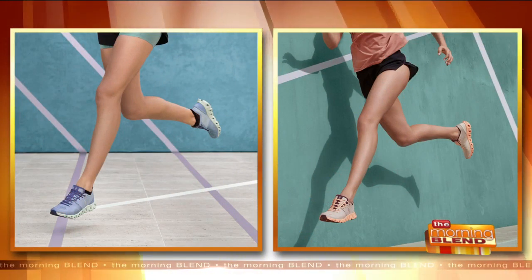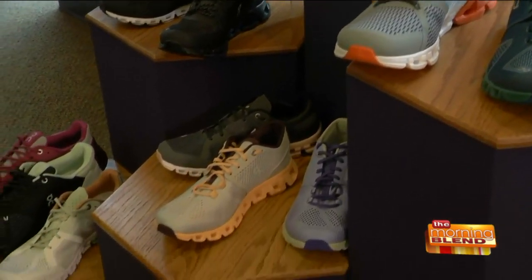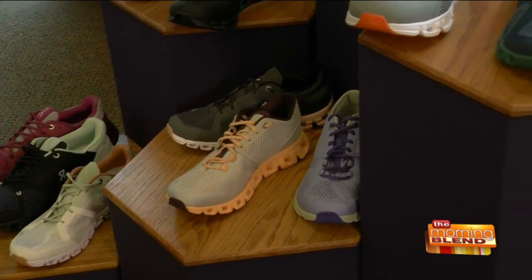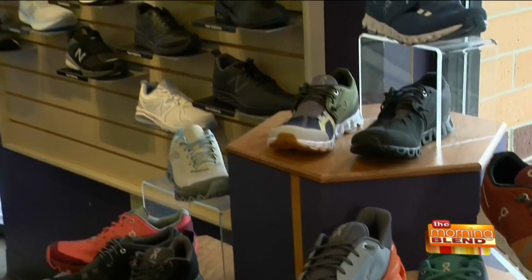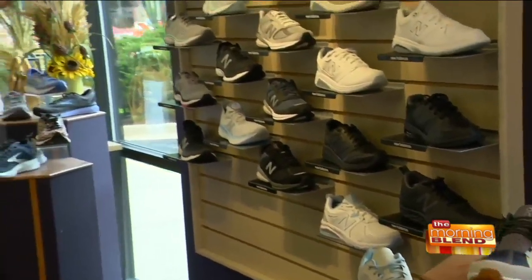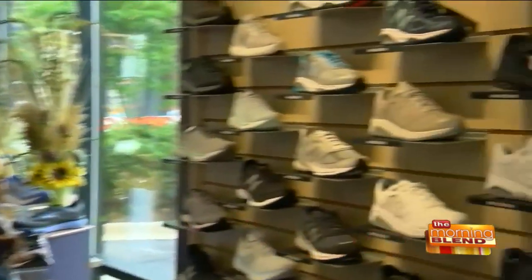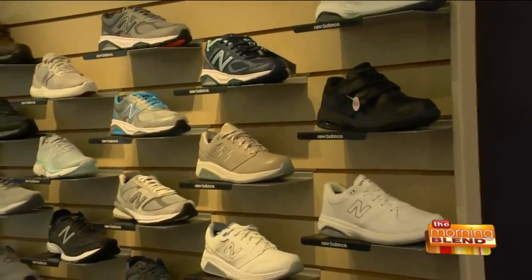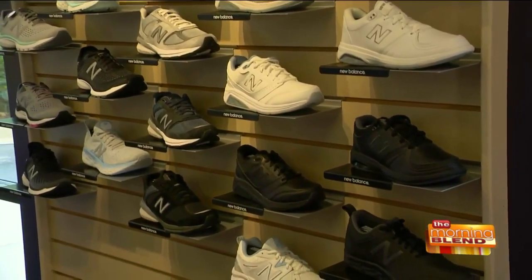On Running also has some that are waterproof and water resistant, which is going to be so important on those rainy days when you still want to get out and walk the dog or keep yourself moving. We also carry New Balance, and we have our New Balance stores locally too. New Balance is just an awesome classic, made-in-America kind of company with really great footwear.